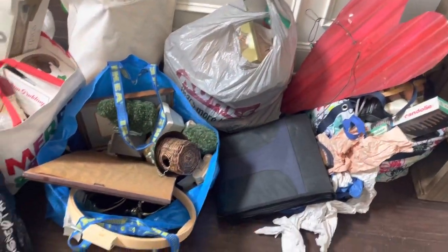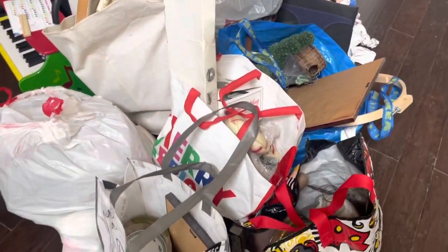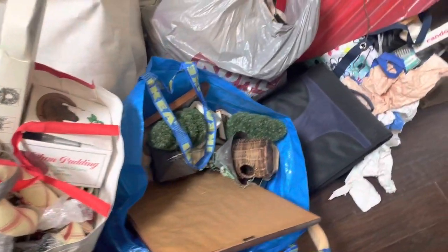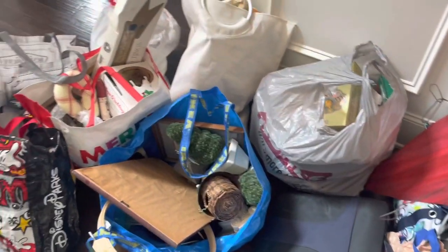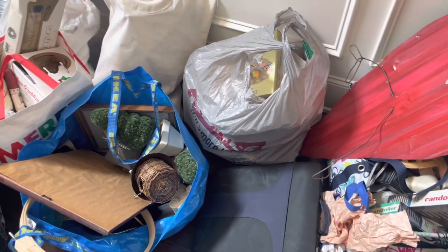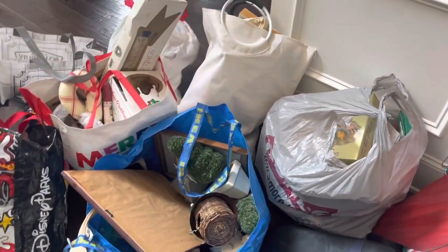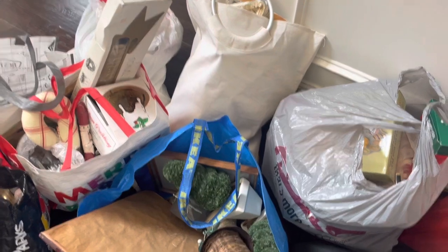Now that I have it unloaded it doesn't feel like that much stuff, but when you're in the heat fighting people for access to the boxes and trying to get as much cool stuff as possible, it seems like a lot. I had to make three trips to my car to unload it. You bring bags, they fill up, it's so heavy, and you can't put them down because people will steal your bags at a free estate sale.